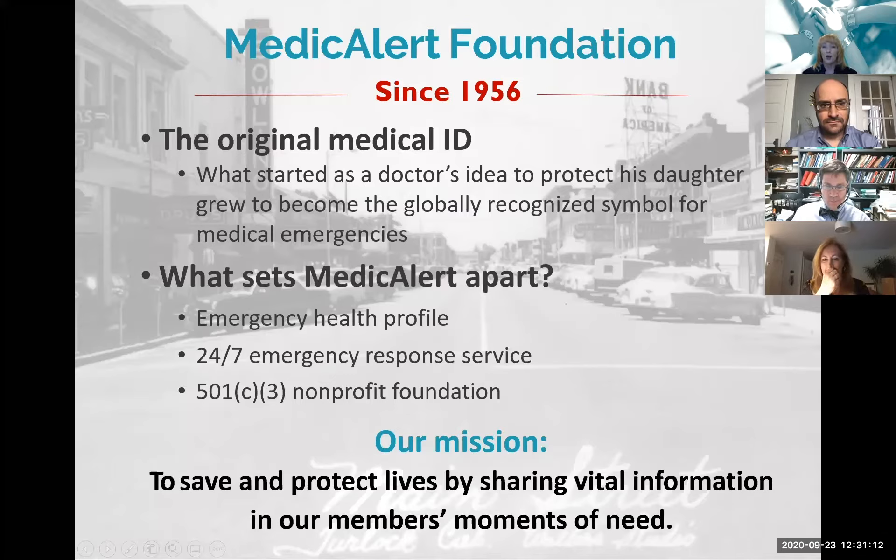A little bit about Medical Alert: we're the original medical ID, founded in 1956 by a doctor in Turlock, California. This doctor had an idea to protect his daughter, and now that's become the globally recognized symbol for medical emergencies. Medical Alert stores an emergency health profile on all of our members and has a 24/7 emergency response service. We're the only nonprofit organization in the medical ID space.